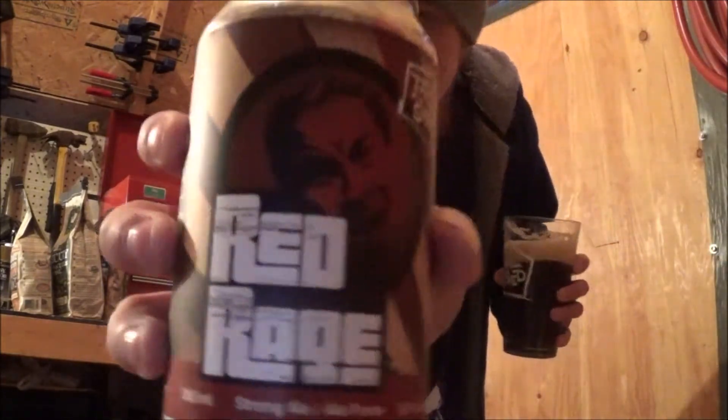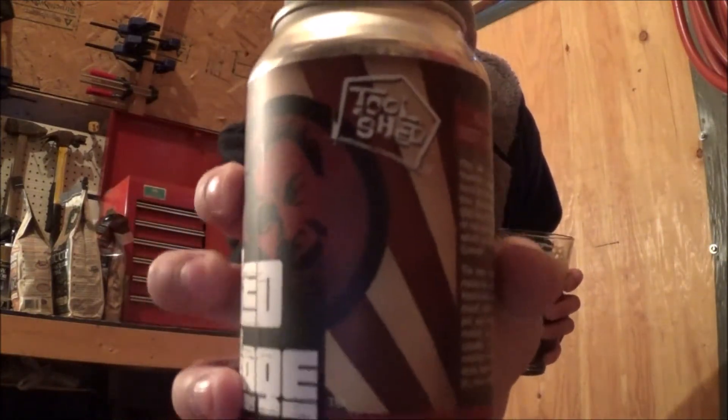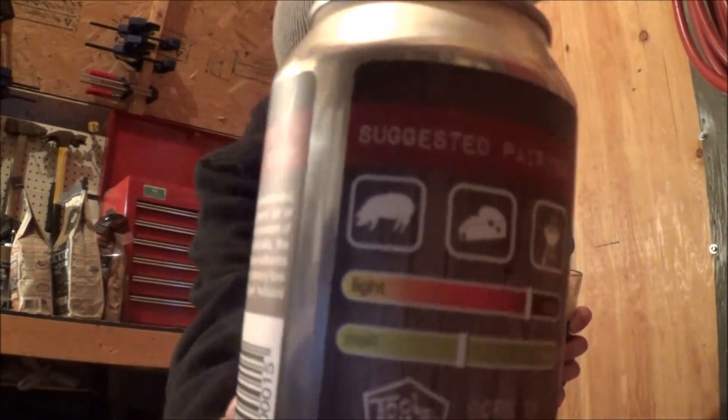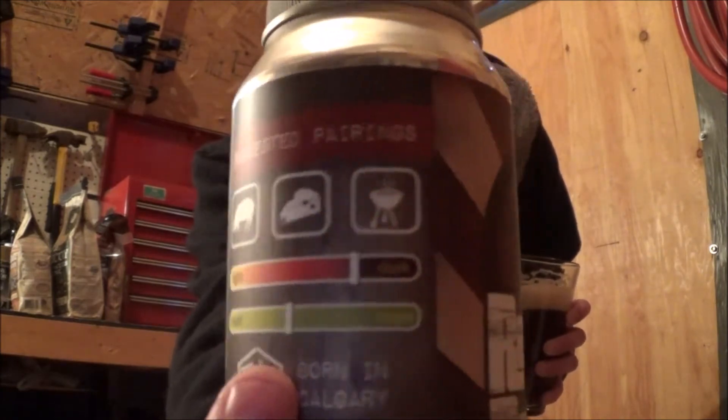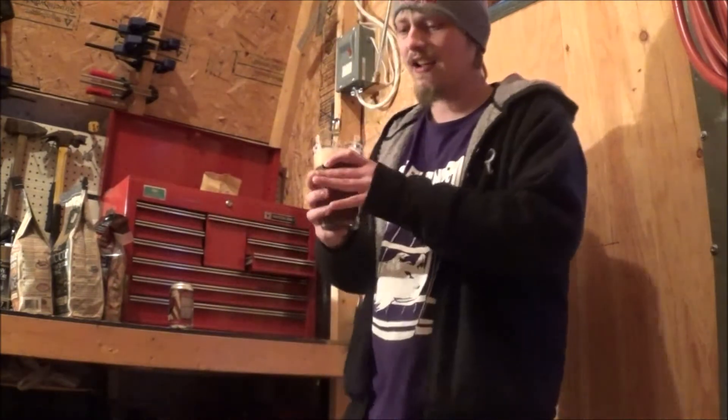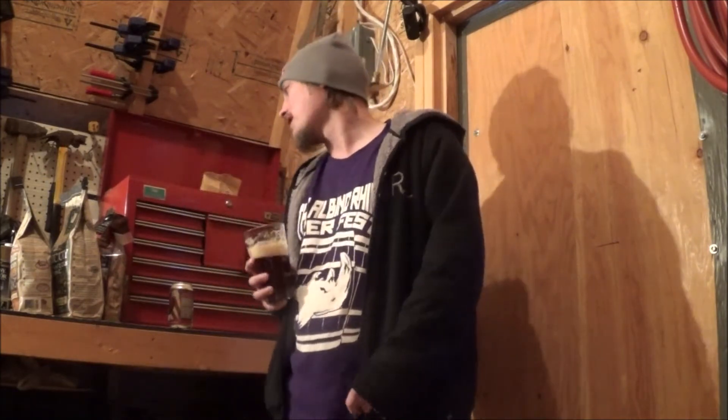That's Red Rage by Tool Shed. They always have great labeling, great artwork. Food pairings are pork, hard cheese, and barbecue. As a rating, I'd have to go like 91, 92, something like that. It's just so roasty, toasty, beautiful brown sugar notes going on. Awesome beer. Highly recommend it.